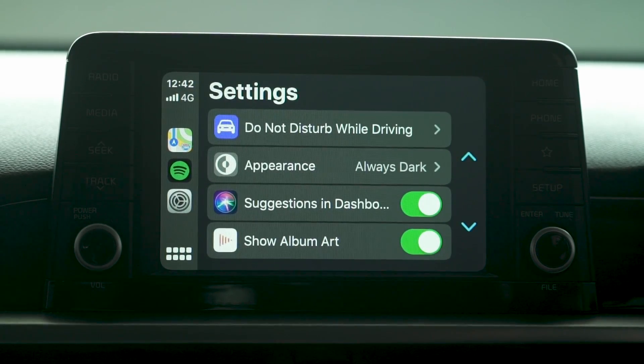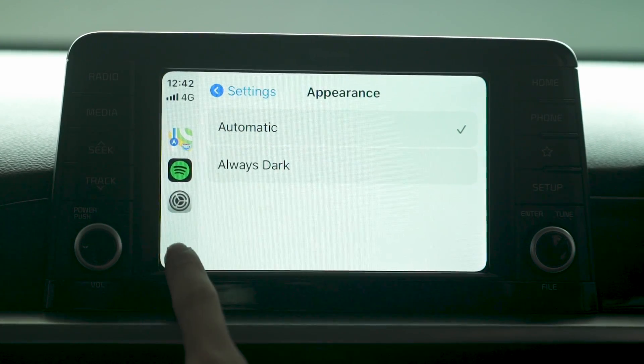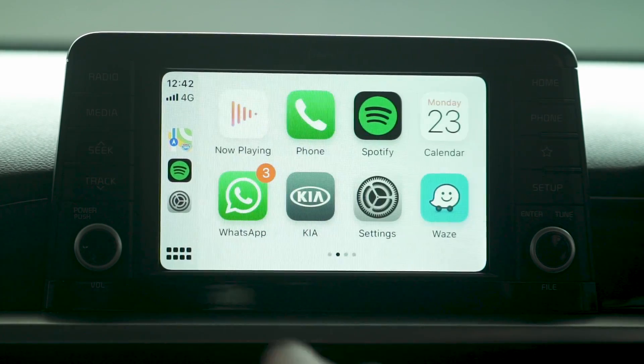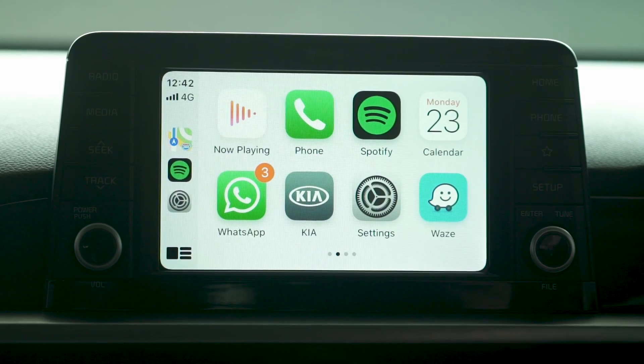Another new feature is the settings screen where you can customize your interface to switch to the new light mode in daytime, but it's just a little bit too bright and distracting for my liking. And to be honest, it's just ugly.